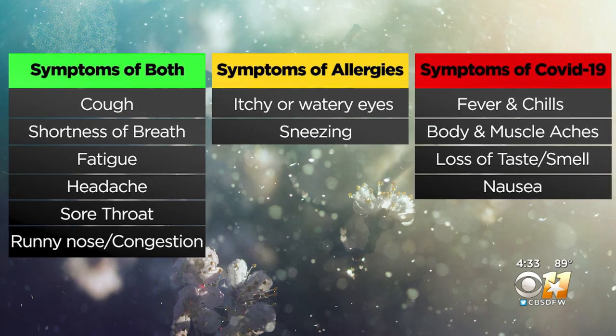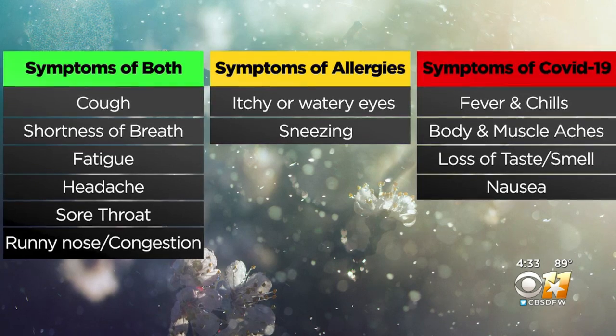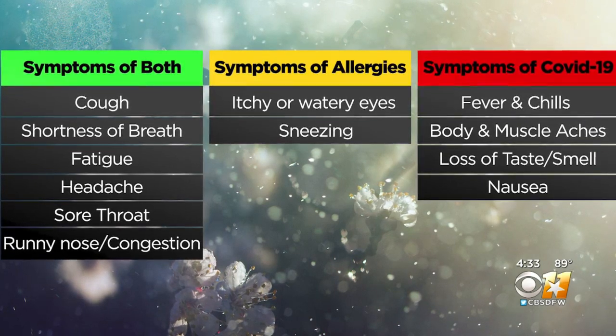But if you have itchy or watery eyes or are sneezing, it's likely allergies, while a fever, body aches, loss of taste or smell, or nausea are common signs of COVID-19.